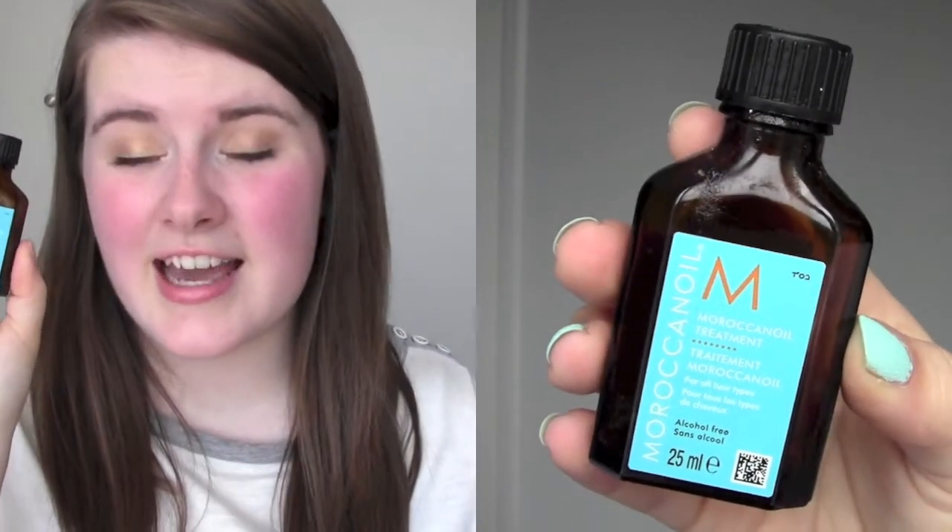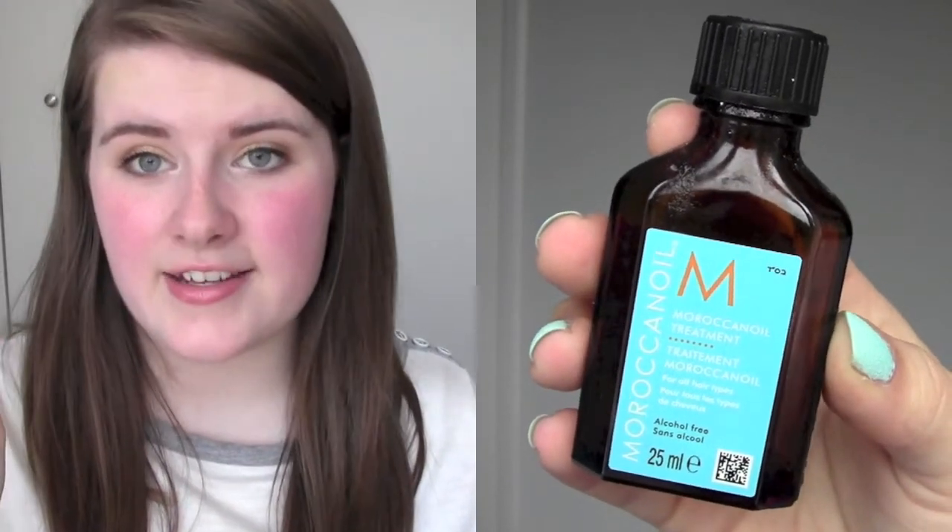These last few products make me very sad that I've finished them. The first is the Moroccan Treatment hair oil — just a tiny little bottle which I've had for ages and it lasted me such a long time. I tend to use it after straightening my hair because straightening takes out moisture and this puts it back in. I'm so sad I've finished it and hopefully will repurchase the bigger one at some point.